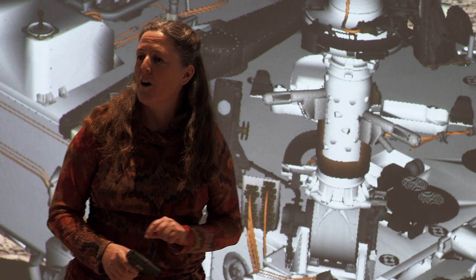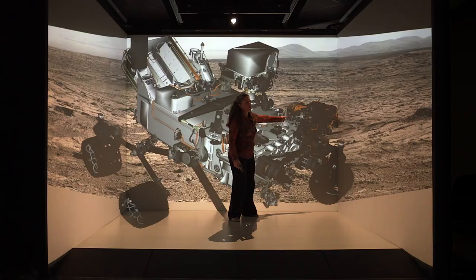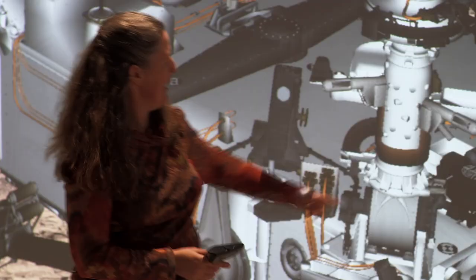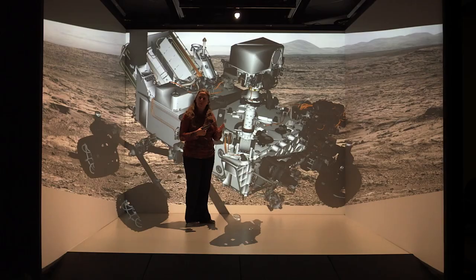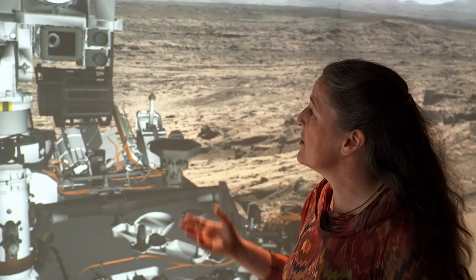We can also drill into the rocks, and this is one of the key ways we're going to characterize hard rocks — this is the drill right here. We also have two instruments inside the rover body; these are the inlets that go to those. They measure the mineralogy and the composition of the samples.